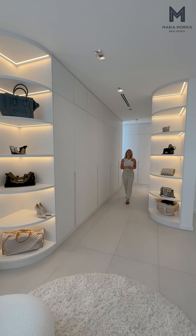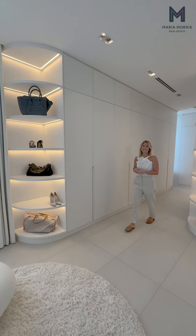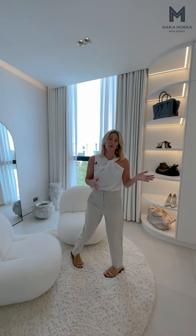Originally a five bedroom villa, they have converted the top two rooms into one large master suite with an amazing walk-in wardrobe.